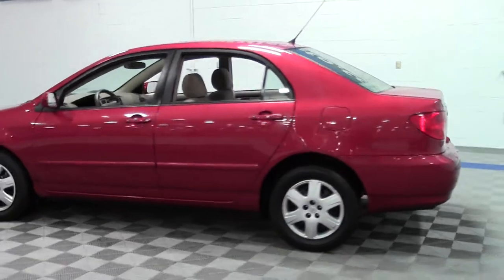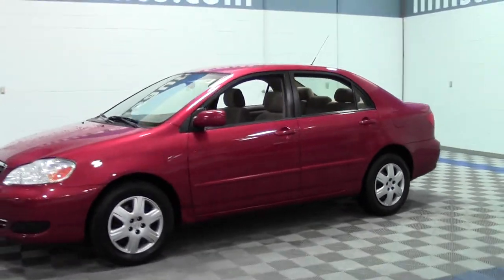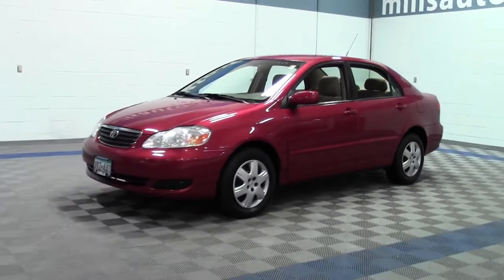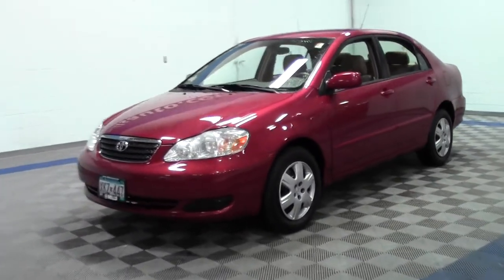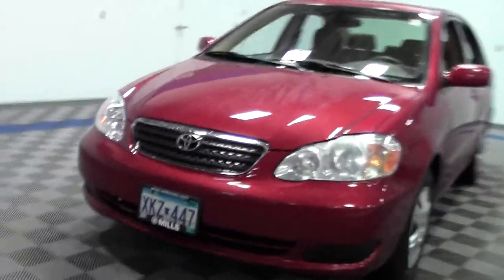If you have any questions, feel free to call us at 866-455-7638. We'd love to help you out and you're always welcome to set up a test drive. Let's take a look inside.